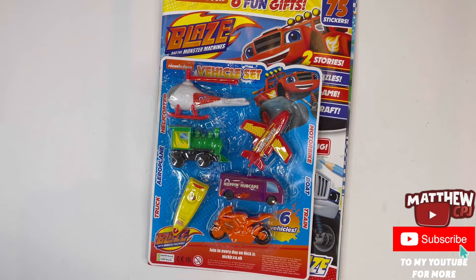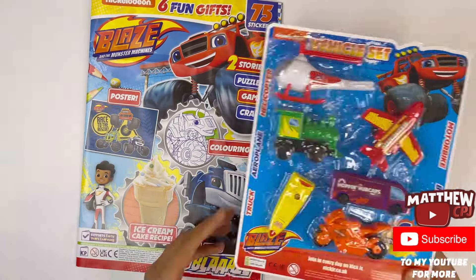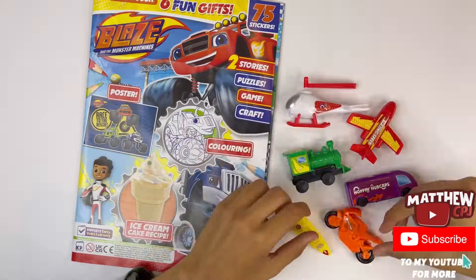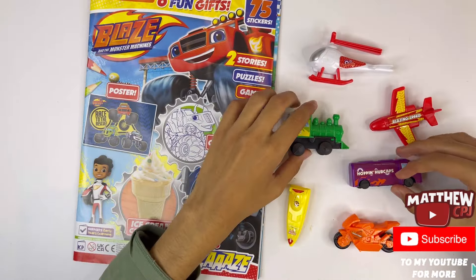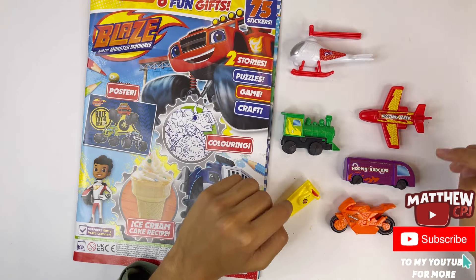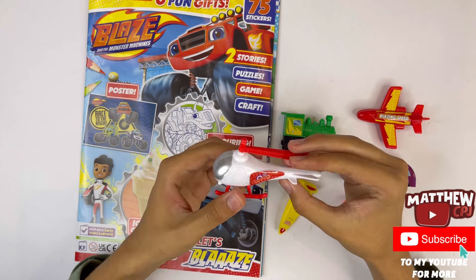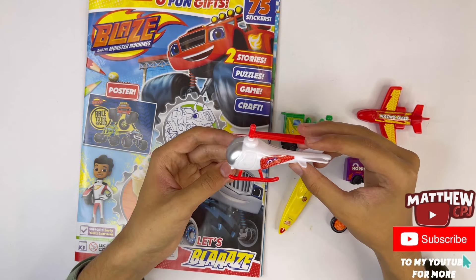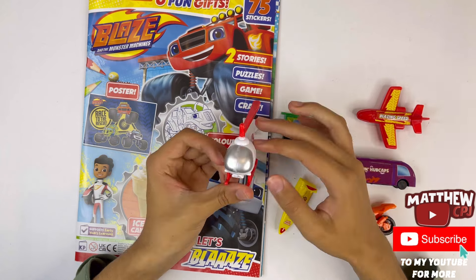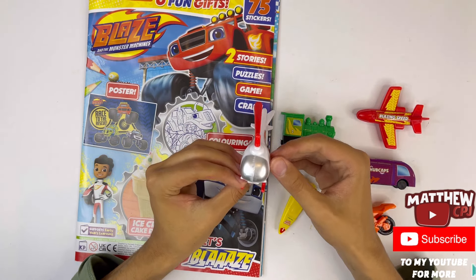Now I'll show you the vehicle set. Here are the six vehicles that you get in the set. First I'm going to show you the helicopter — it's red and white. On the side here is the sticker that says rev up.